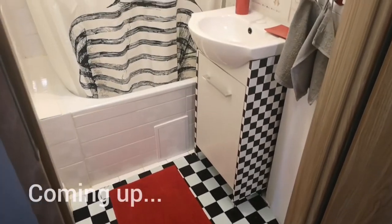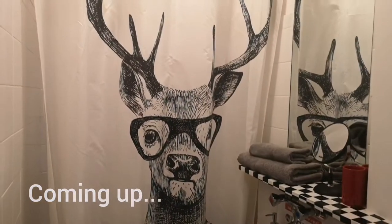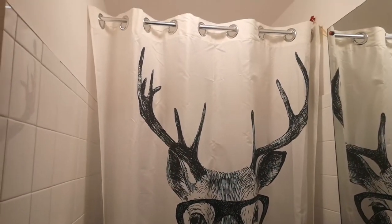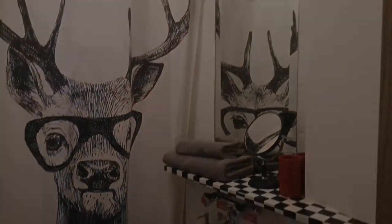I don't normally start with the bathroom but this one has got a really funky shower curtain and I really like it. It's different, probably not for everyone's taste but I think that's really cool and interesting.